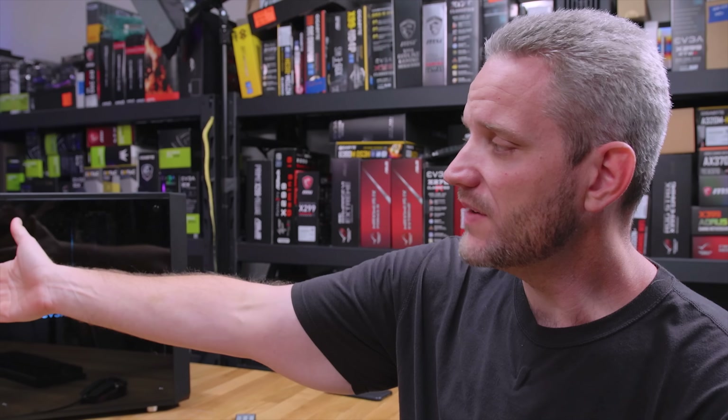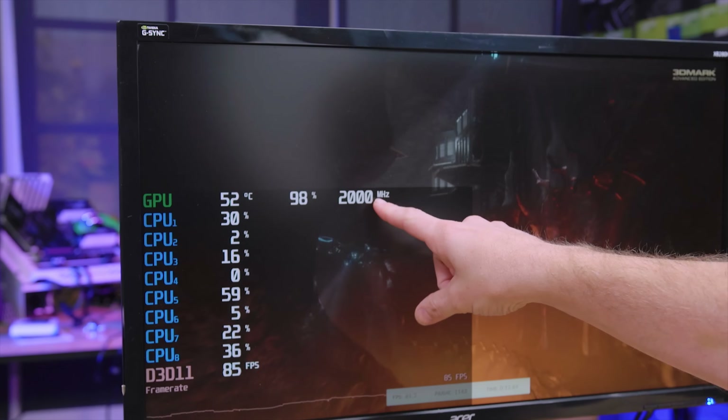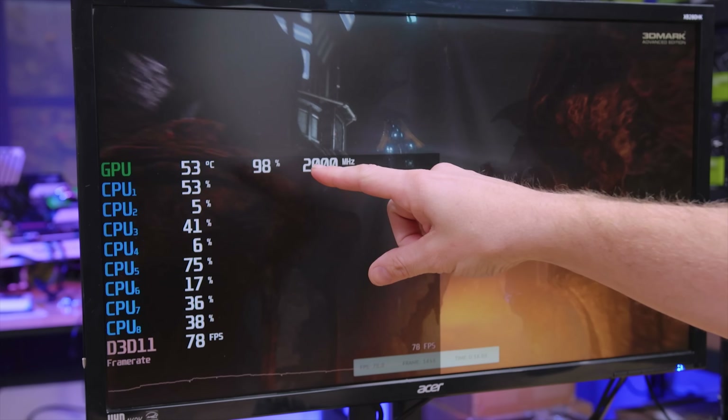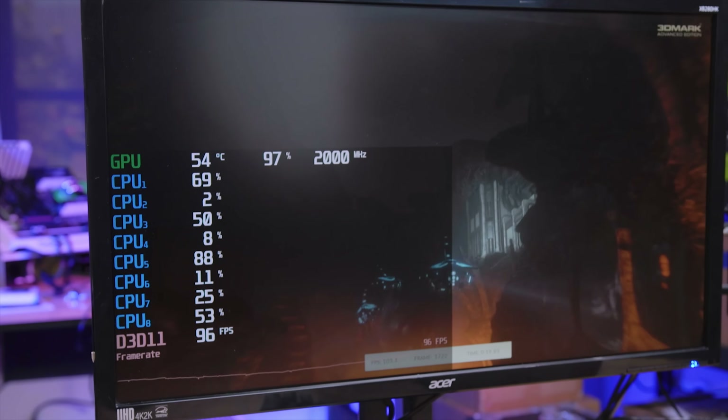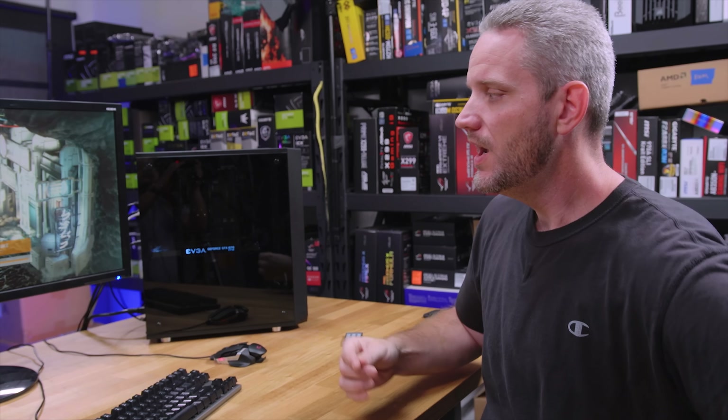We had a little bit of a discussion off camera about whether or not I should be testing in 1080p, 1440, or 4K. What I've sampled from my viewers who are still on FX is that very few, if any, are actually running 4K panels with an FX processor. So that's why we're running Firestrike normal. Our GPU is sitting at 97% utilized at 2000 megahertz. You can see our CPU usage — a couple of cores are not really being utilized. Because we're seeing 97% GPU usage and not 100% on any CPU core, it means we are effectively, at least in this synthetic benchmark, not CPU limited and not bottlenecking our GPU.